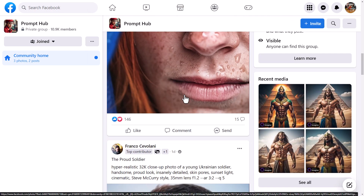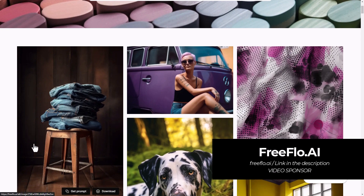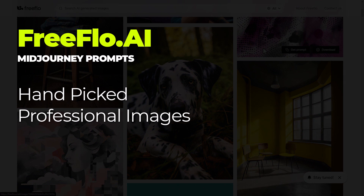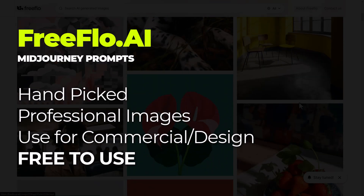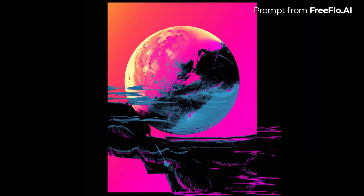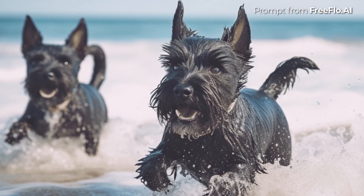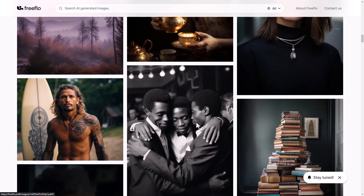Checking out those groups is a great way to discover new prompts you can use in Mid-Journey. The next one is FreeFlow AI, which is a very powerful place to get prompts from because they've curated the images they share — they're not simply posted by anyone. They've been hand-picked because their goal is to find professional-looking images you can use in commercial work or design projects, as opposed to the art and off-the-cuff stuff you'd normally find in other prompt sharers.